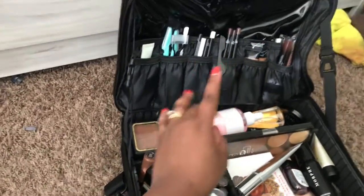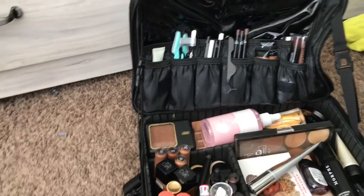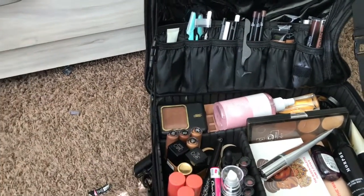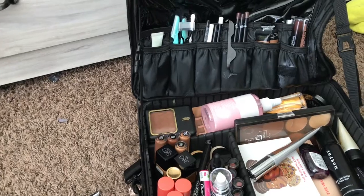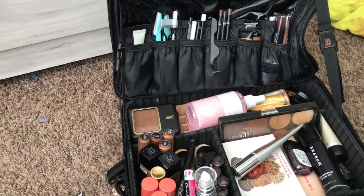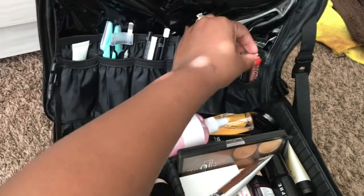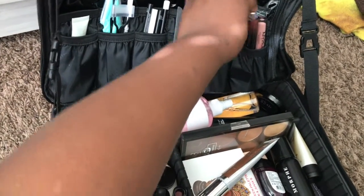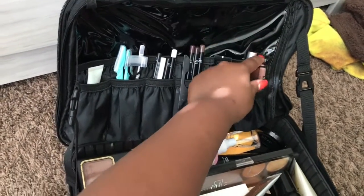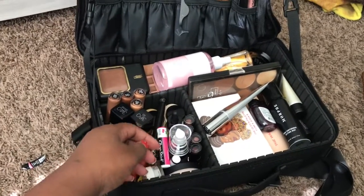The lip liners I use most — I don't tend to do a lot of people of lighter complexions, so a lot of times these are the only ones I need. A lot of clients are also using lipstick to line their lips, which makes so much sense. I've got some concealers, liquid lipsticks, eyelash adhesive, and more concealer inside.